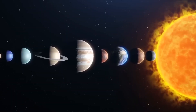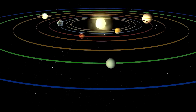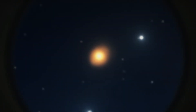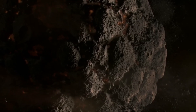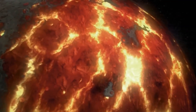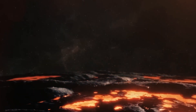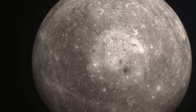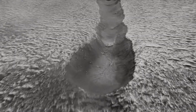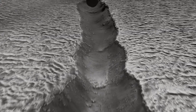This raises important questions about the early solar system and how organic compounds were distributed and preserved across different planetary bodies. The origin of these organics on Mercury is still a subject of investigation. One hypothesis is that they were delivered by comets or asteroids that bombarded the planet during its early history. Comets in particular are known to be rich in organic molecules, and their impacts could have deposited these materials onto Mercury's surface. If this is the case, it would provide valuable insights into the processes that can generate and preserve compounds in extreme conditions.